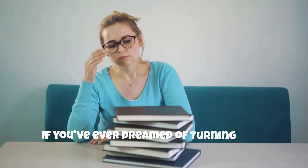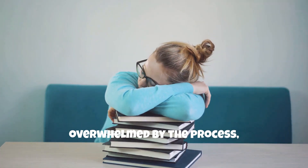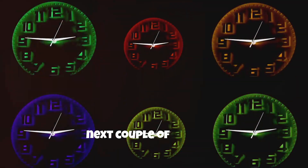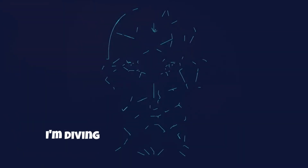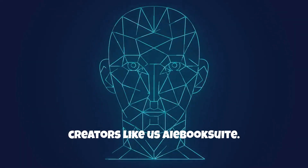Hey everyone! If you've ever dreamed of turning your ideas into a profitable ebook but felt overwhelmed by the process, you might want to stick around for the next couple of minutes. Today, I'm diving into a groundbreaking tool that's changing the game for content creators like us — AI Book Suite.